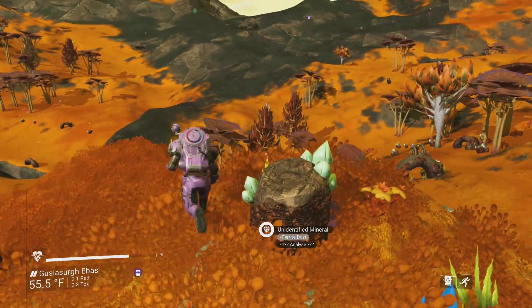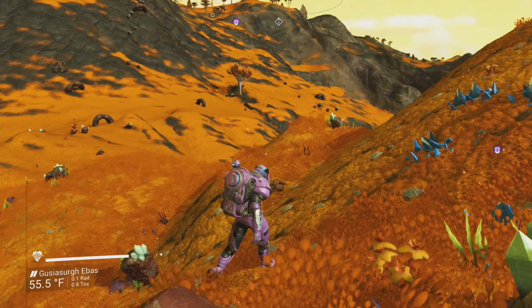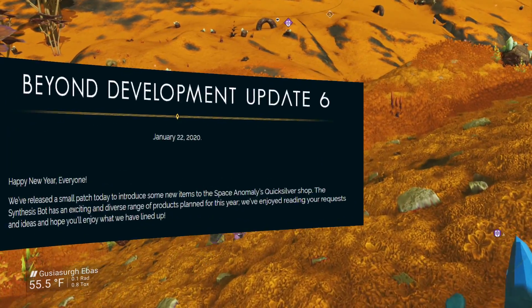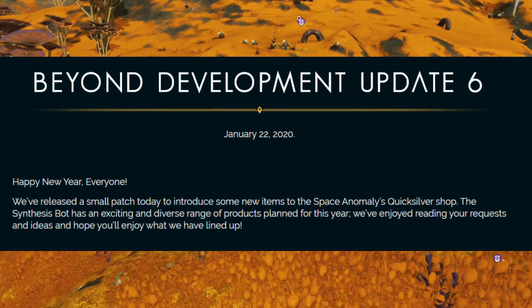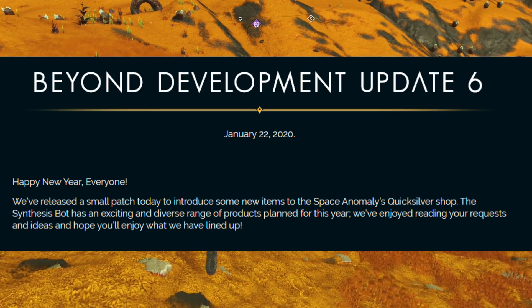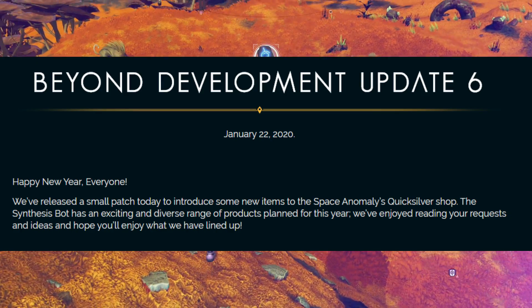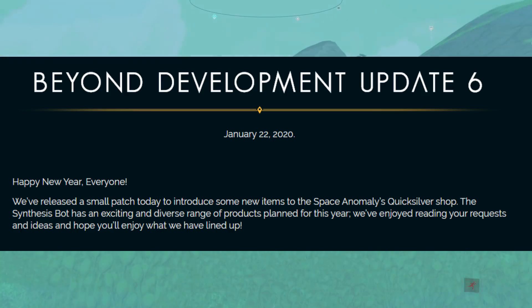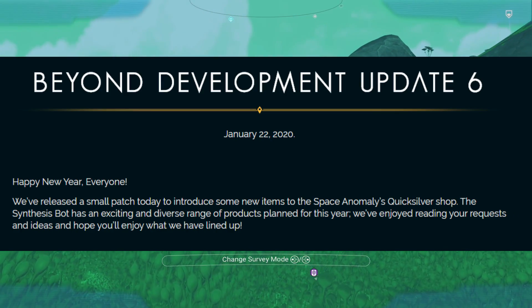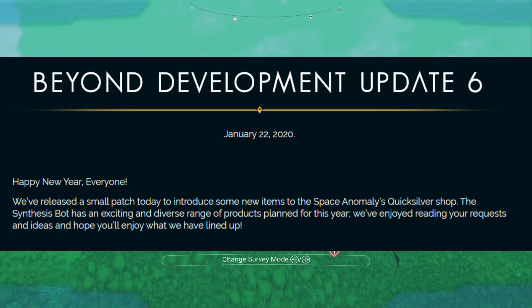I'm just going to read you guys what it says and show you some of the stuff that they threw out there. It starts off with Beyond Development Update 6. We're still on Beyond, even though we had Synthesis come out — this is still counted as Beyond. So I guess Beyond is the huge update, and Synthesis was the smaller update to it. But anyway, Beyond Development Update 6, January 22nd, 2020.